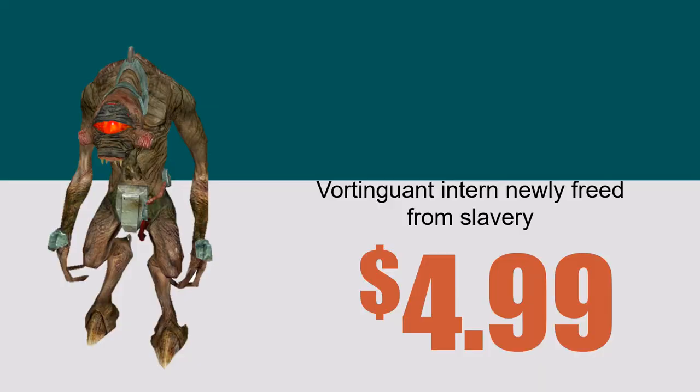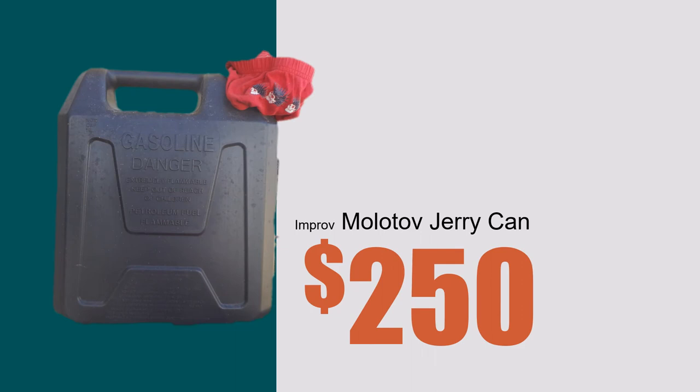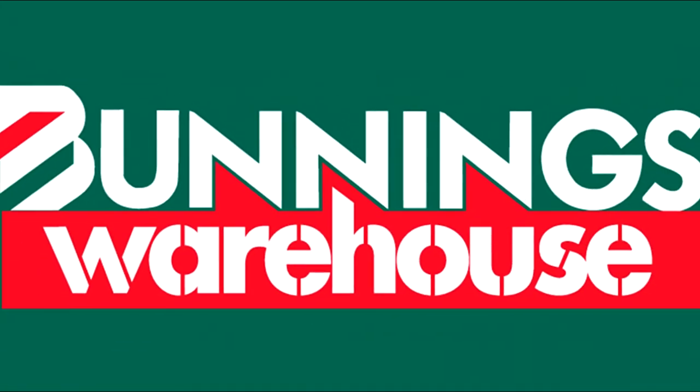Fortigorn Intern, newly freed from slavery, just $4.99. IW Copper Pipes, just $12.10. Molotov Jerrycan, only $32.50. Highest rates of survival and the lowest prices are just the beginning.